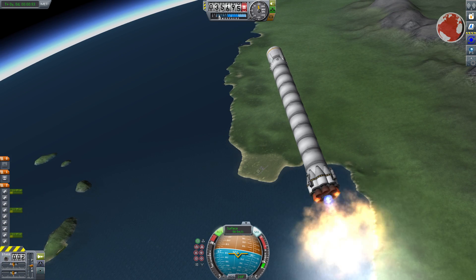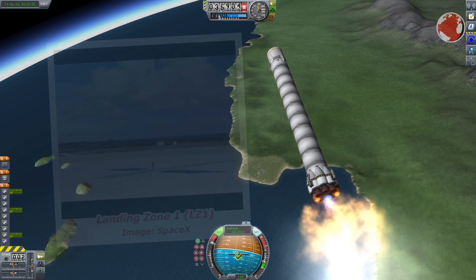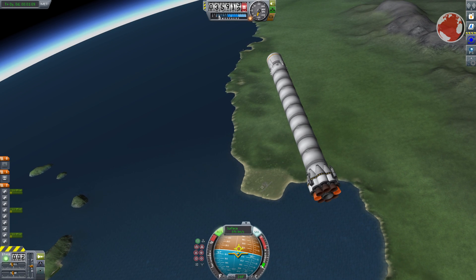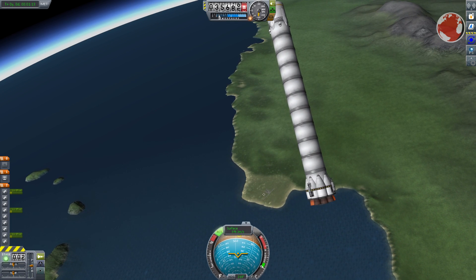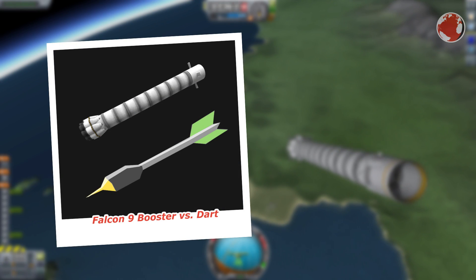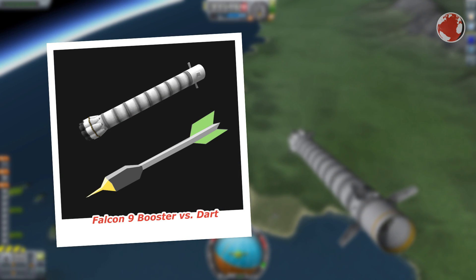After the first rotation it will perform a boostback burn where it will aim for a big concrete field on land a few kilometers next to Cape Canaveral. Having pretty much reversed its trajectory, the second rotation will move its heavy bottom section like a dart arrow to the front again and use its tiny wings to control the rocket efficiently.